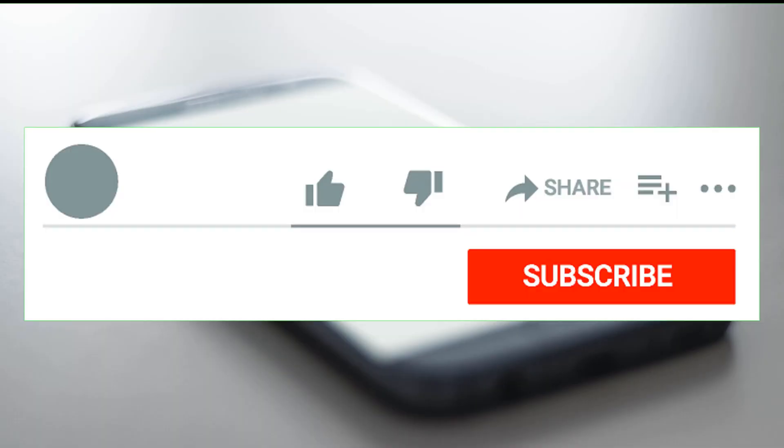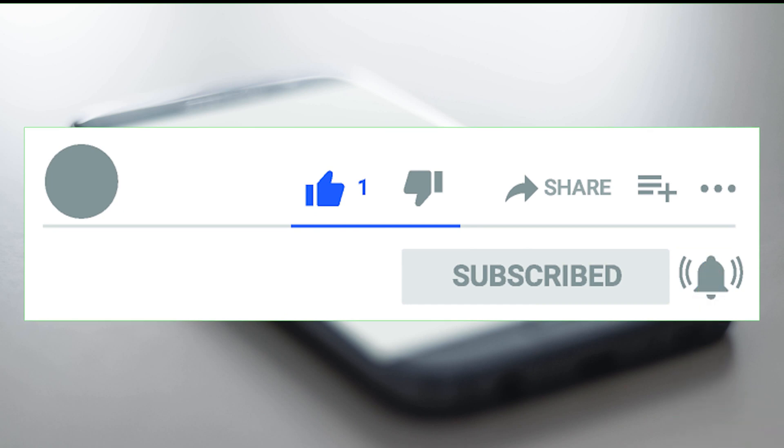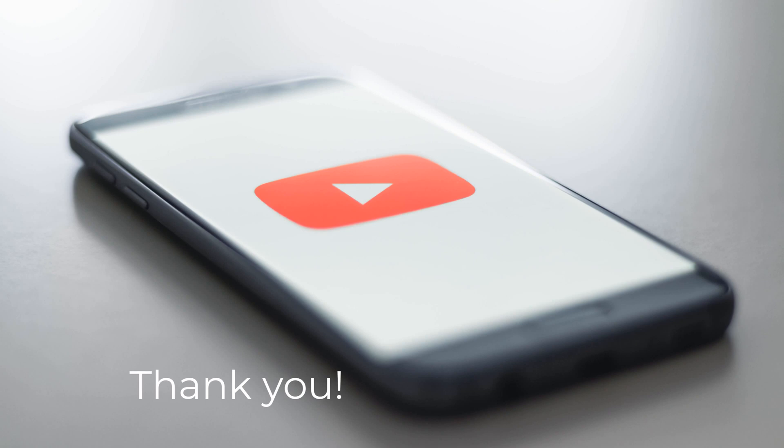Before we start, I would appreciate it if you give this video a like and subscribe to the channel. It will help with the YouTube algorithm so that more people can see this video. So let's get going.